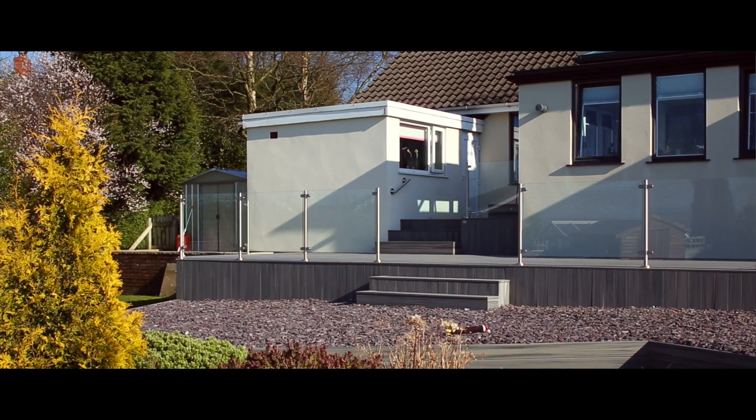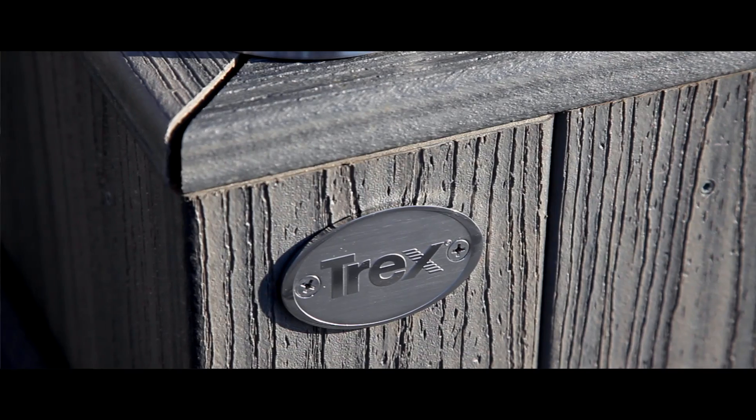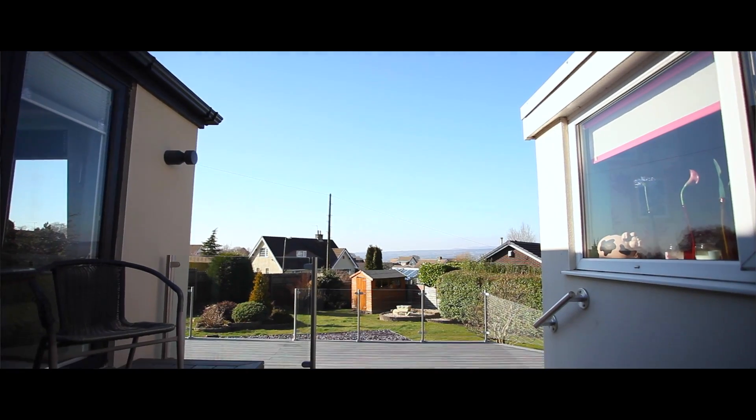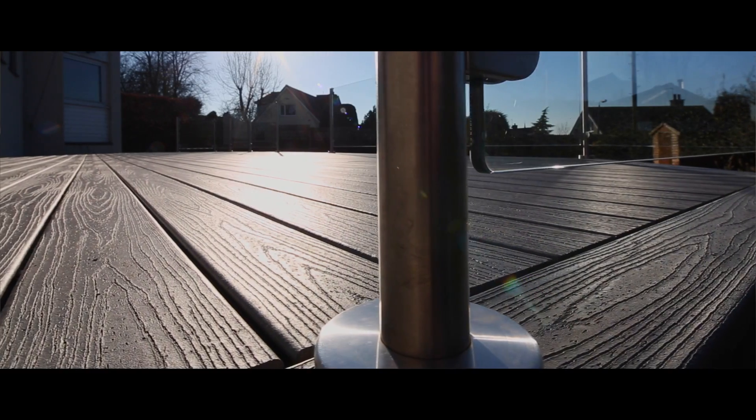I'm Tina, I live in Blackburn, near Blackburn on the outskirts, and we've had some composite decking put down which is Trex. We looked at timber at first, however with the maintenance side of it we decided we'd look into the composite.